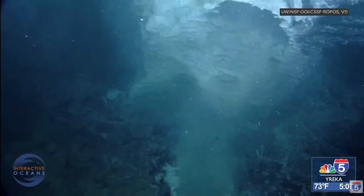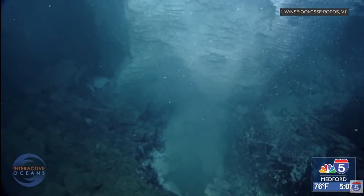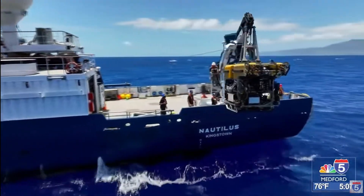Researchers have observed three eruptions at the Axial Seamount in the past three decades. In 2015, they were able to predict the volcano's eruption seven months ahead of time.